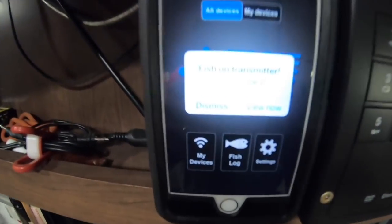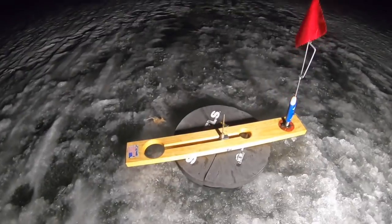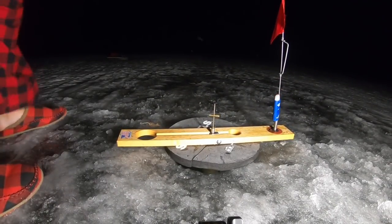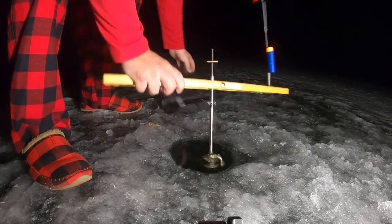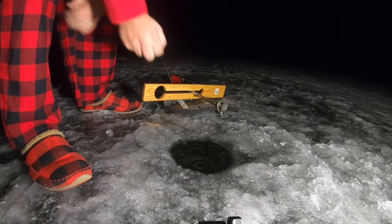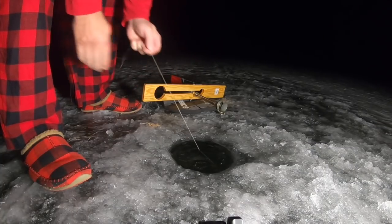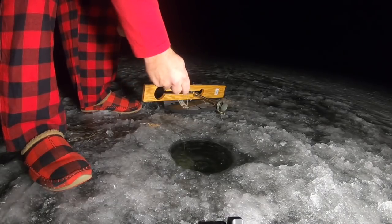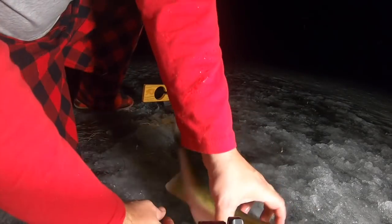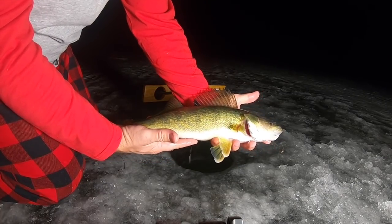Number two just went off — she's spinning! She's spinning, folks! Here we go. Don't get tangled up in the weeds. Another dink probably, but it feels like a little bit of weight — probably the weeds though. I thought I lost him, but I'm still feeling something. Boy, he took out a lot of line. Oh, that's a nicer fish! Finally got a keeper! Oh ho ho ho ho — that's what I'm talking about! That's a better fish. If we can get a couple more of those, we'll be done for the night.